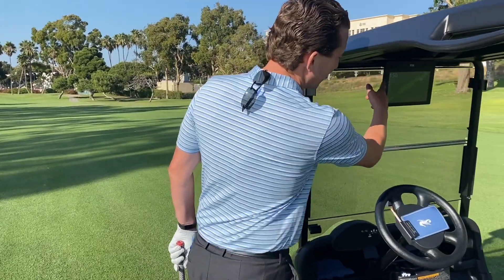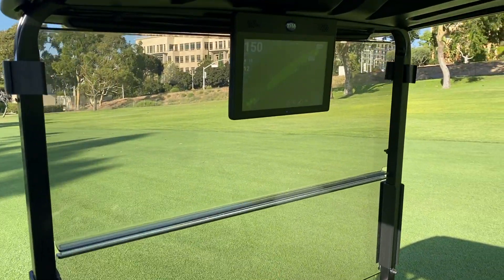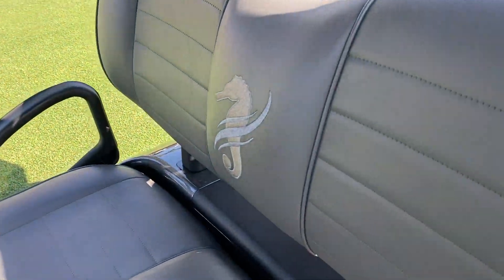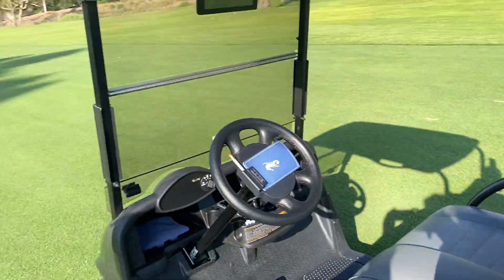Here we are at our new golf cart on hole number three. I've got exactly 150 yards to the flag — I know exactly how far I am because of the GPS. We've got our new leather seats which also have the Seahorse logo. I'm going to hit right now and let's see if we're right at 150.